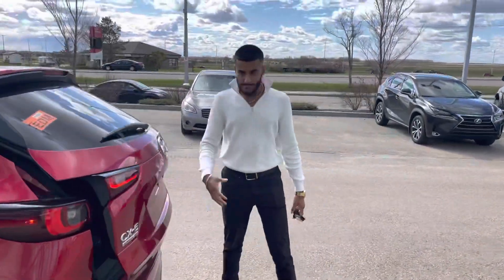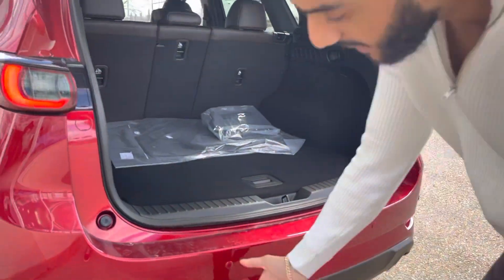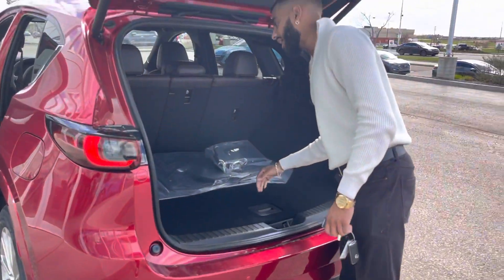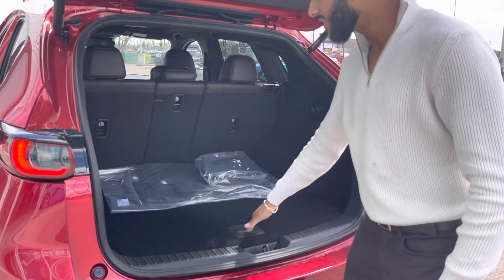You click this button on the trunk — power lift gate. Look at that, it's also adjustable. You get bigger exhaust pipes, rear parking sensors, and a high definition backup camera. Tons of space in the trunk. Open this up for your jack and spare tire. Click that button and it comes down — up close.